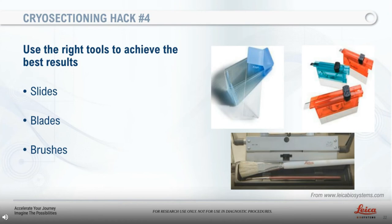Hack number four: use the right tools to achieve the best results. The use of charged slides will help with the section adhesion to slides. Use new blades each time you set out to cut. If the blade is dull, it won't cut thin and smooth sheets of tissue. Please remember to use a trimming blade and replace it with a new blade once closer to the specimen — you don't want to make your blade dull before starting to section your specimen. Ensure the specimen and blade are tightened securely and set to the desired temperature. You will also need to use brushes to help while collecting your sections and to keep your working area clean. Soft brushes should be used at all times, and one should try to avoid touching the sections with the brush. Brushes can also help prevent sections from rolling while transferring to the slides.